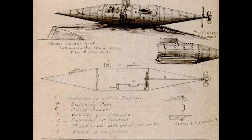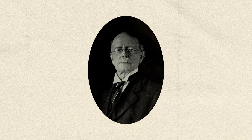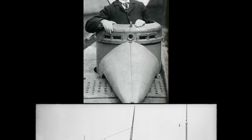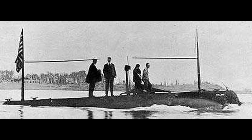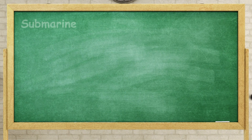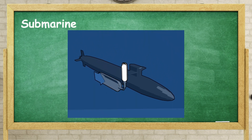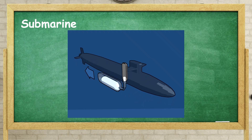The late 19th century saw significant technological advancements in submarine design. Irish-American inventor John Philip Holland is often credited with developing the first modern submarine. His designs included the use of internal combustion engines for surface travel and electric batteries for submerged operations. Modern submarines like the USS Holland operate by manipulating buoyancy using ballast tanks, which can be filled with water to sink or pumped out to rise.